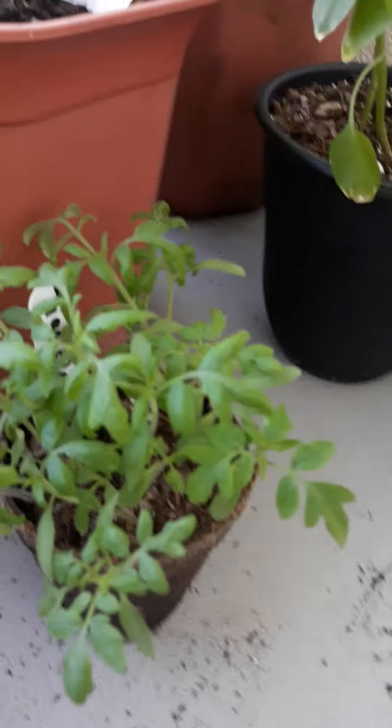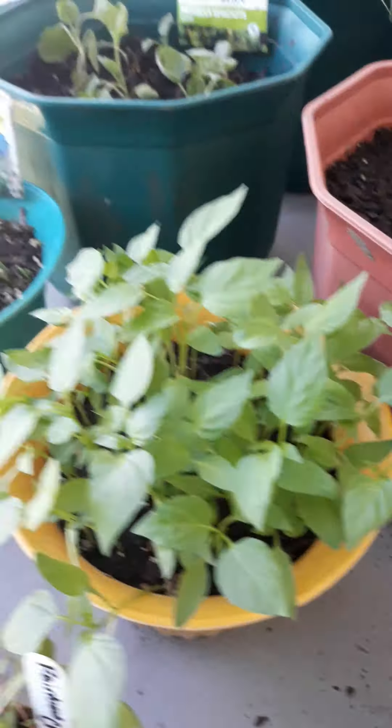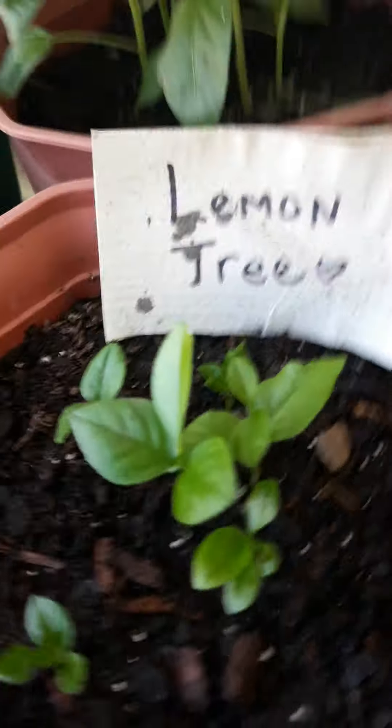Everything's doing pretty good out here. There's a little mini bell peppers. Got the tiger roll tomatoes — I need to pot. More bell peppers. Lemon trees are coming along; there's actually like six of them.